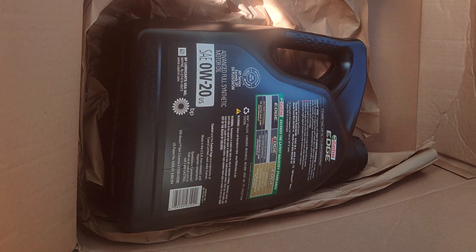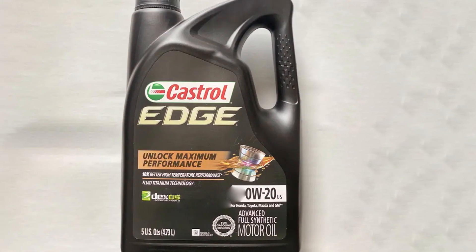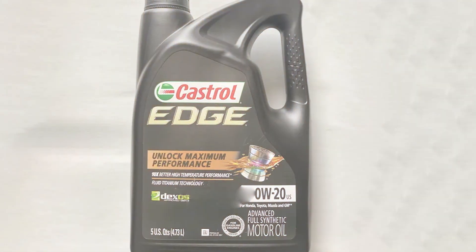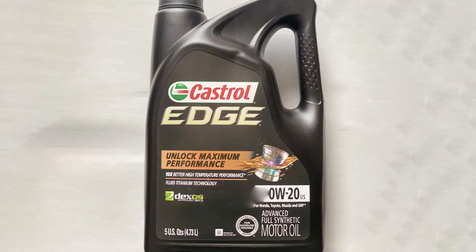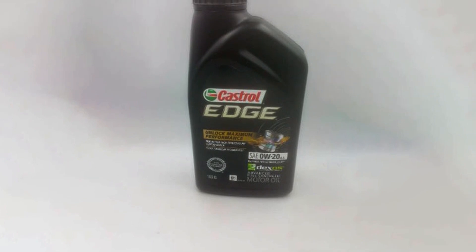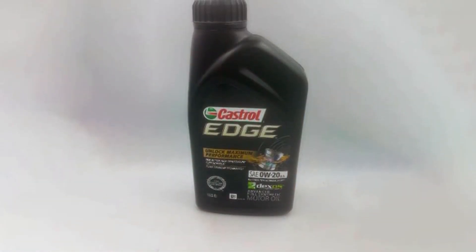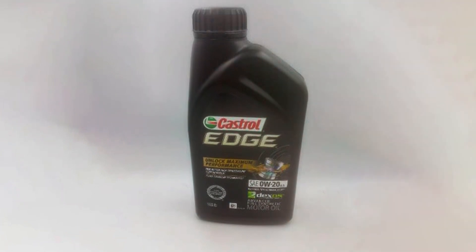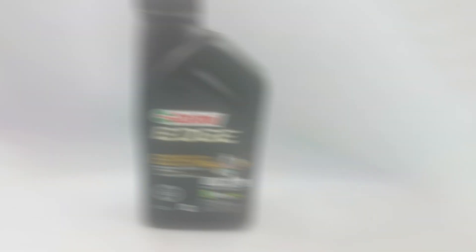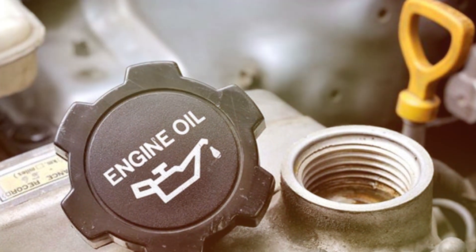At the heart of its exceptional performance lies Castrol's patented Fluid Titanium technology, a cutting-edge innovation that guarantees maximum protection against engine wear, harmful deposits, and thermal breakdown. This technology is a game-changer, ensuring your engine remains in peak condition, delivering optimal power and efficiency.